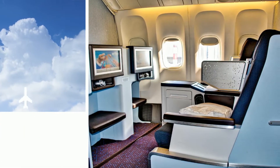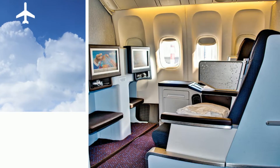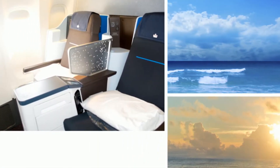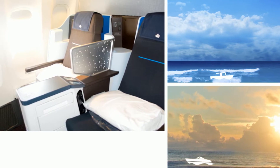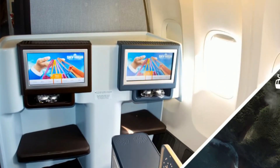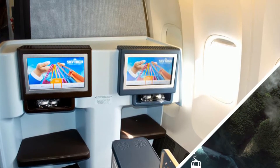The KLM 777-200 new configuration is a 2-2-2, so unfortunately not everyone will have aisle access. If you're stuck in the window seat, it is so difficult trying to climb over someone sleeping on an 11-hour flight. So thank goodness I had an aisle.